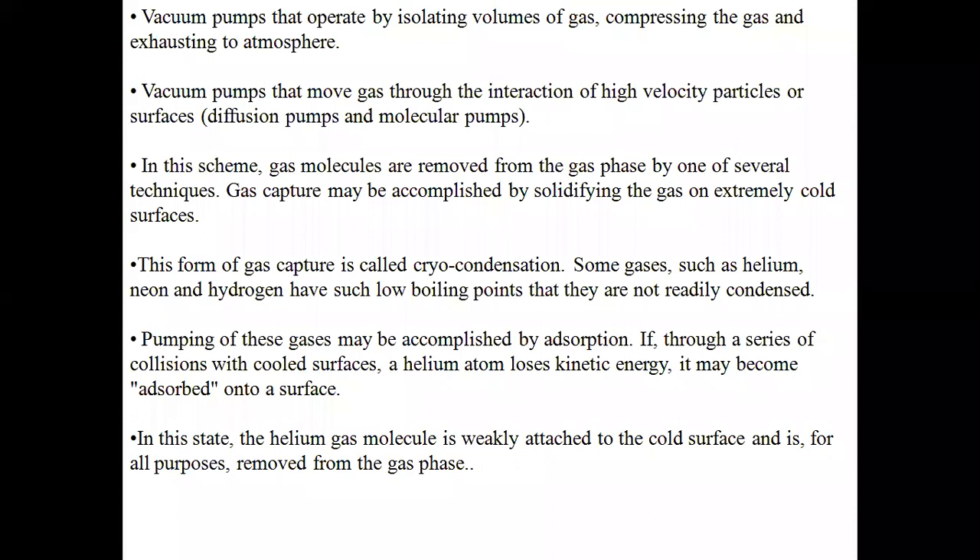Just imagine 200 atmospheric pressure maintained in a cylinder — that is 200 times normal atmospheric pressure. The third function is exhausting to atmosphere. Vacuum pumps move gas through interaction of high-velocity particles with surfaces — that is what we call diffusion pumps or molecular pumps. Gas molecules are removed from the gas phase by one of several techniques.